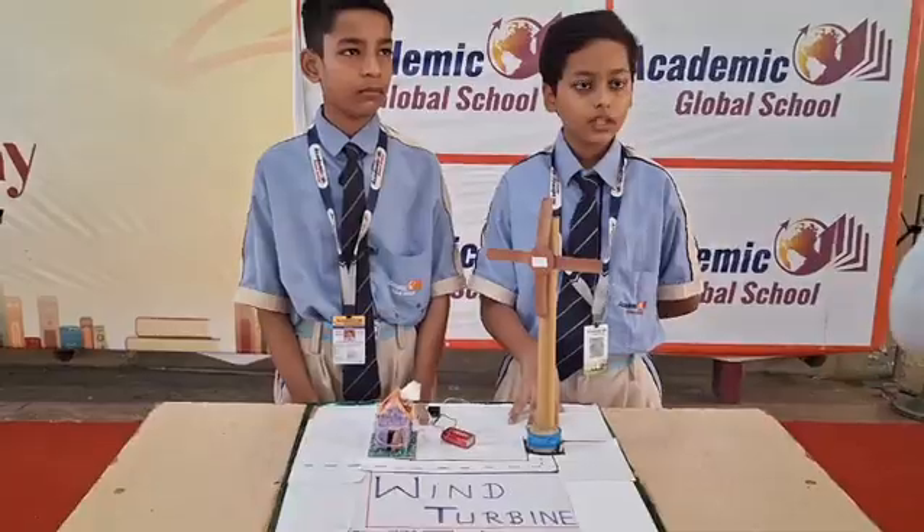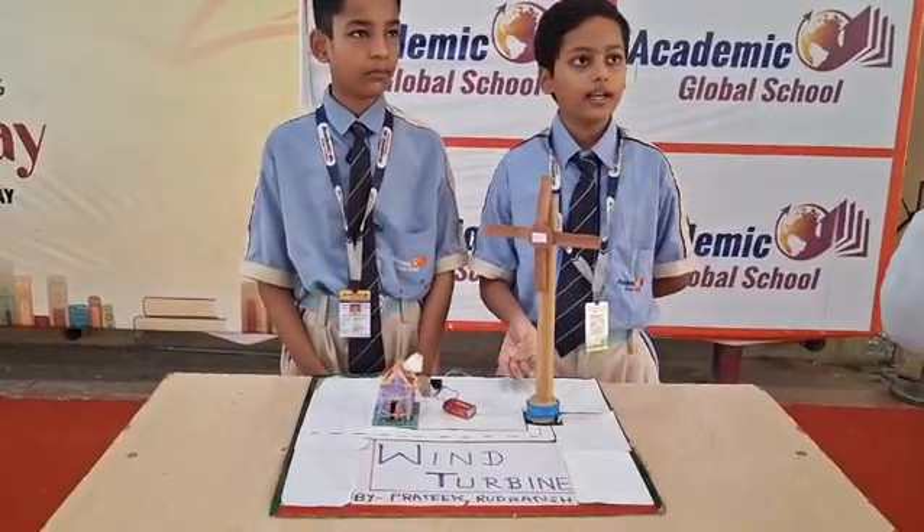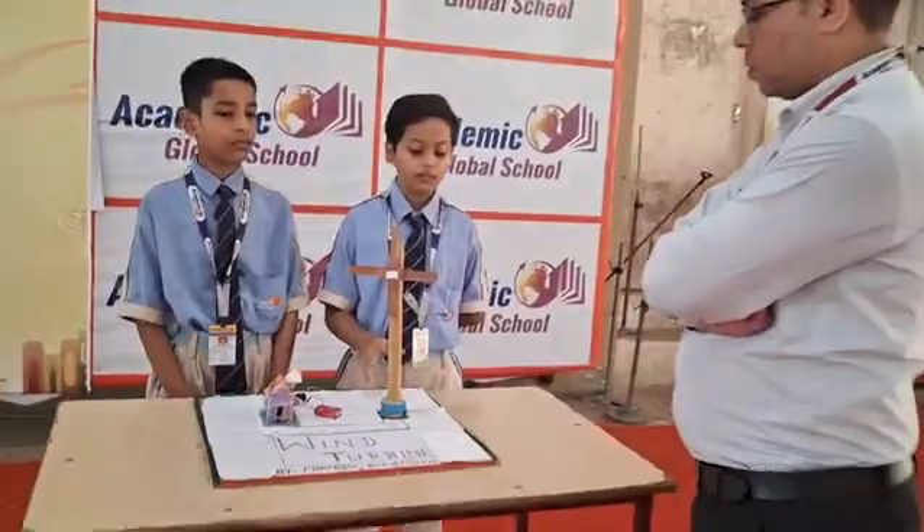What components have you used? We have used a battery, motor and wire, cardboard, tapes, and colour papers.